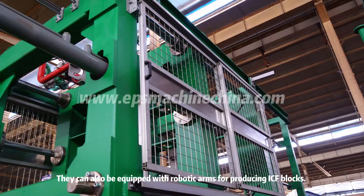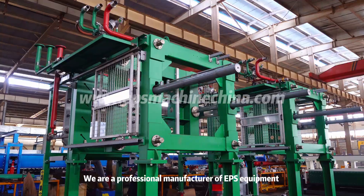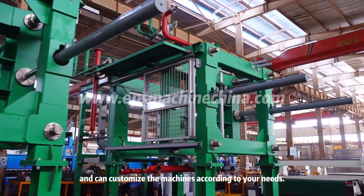They can also be equipped with robotic arms for producing ICF blocks. We are a professional manufacturer of EPS equipment and can customize the machines according to your needs.